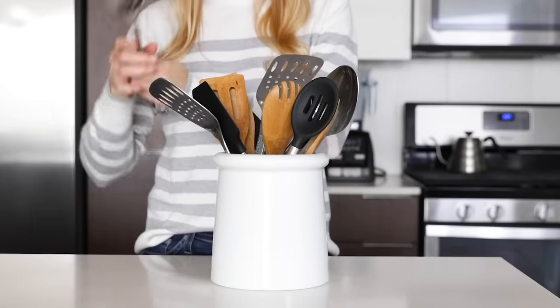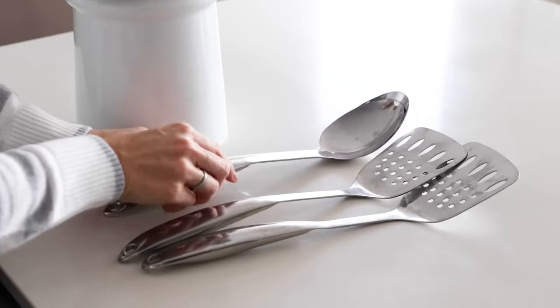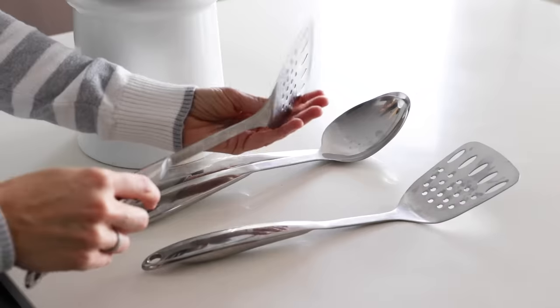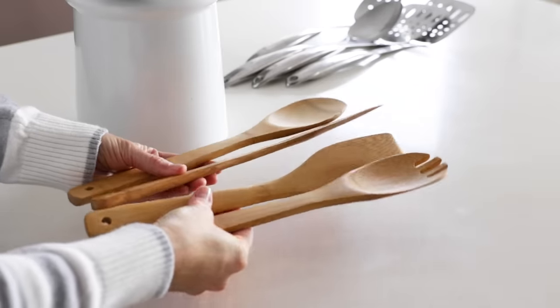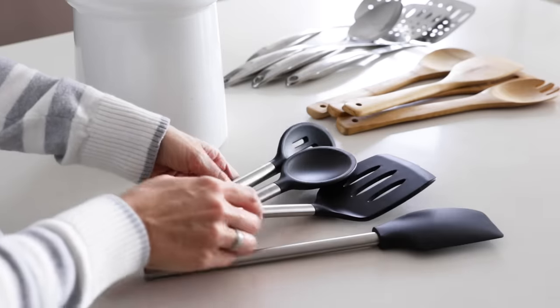Lastly, when it comes to utensils, I do have a couple of favorites. I love the stainless steel utensils and spatulas from Crate and Barrel — I've had them for at least 10 years now and they're super strong and durable. They never bend or warp, no matter how much pressure you put on them. I also love my wood spatulas and silicone spatulas, and I'll link all of these in the description box below.